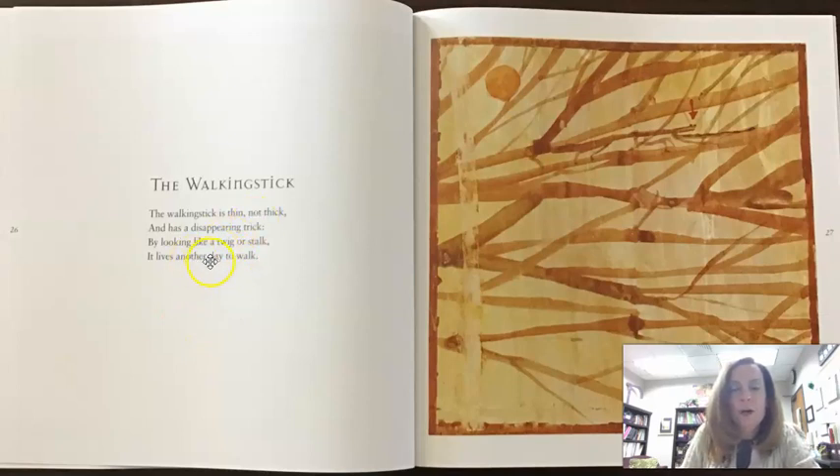So, the Walking Stick. 'The walking stick is thin, not thick, and has a disappearing trick. By looking like a twig or stalk, it lives another day to walk.' So it is completely camouflaged — look at that, in the sticks. And that is how it survives, or goes unnoticed by predators who like to eat walking sticks, of which I am not one.